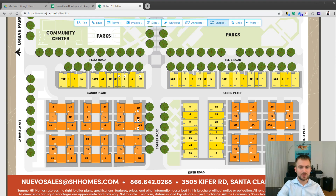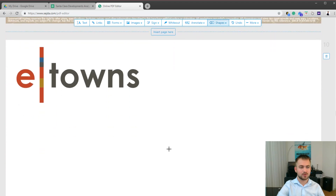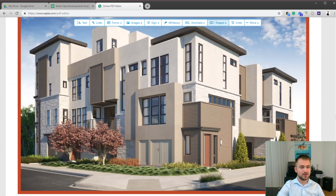So let's check out the actual floor plans and renderings. This is the rendering of what the e-towns are going to look like. I have to note that it's still not final — it's subject to change — but at least it gives you an idea of what to expect.